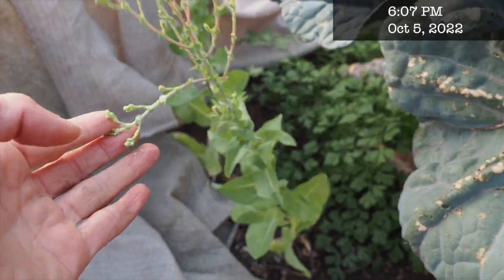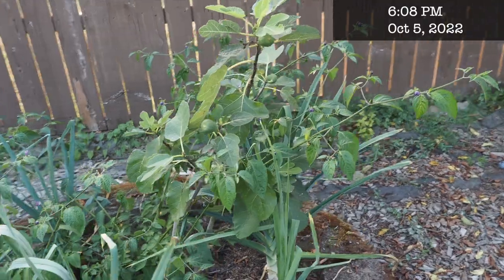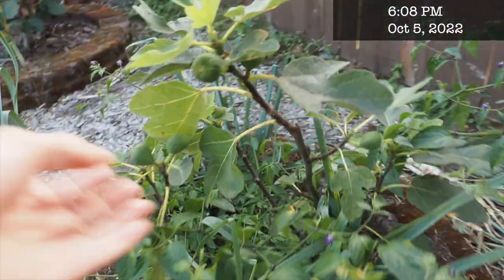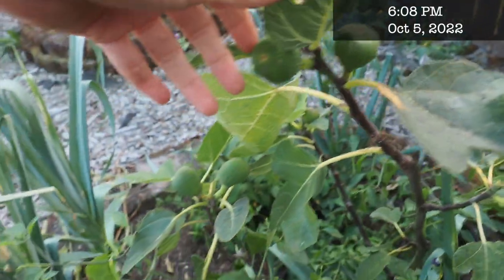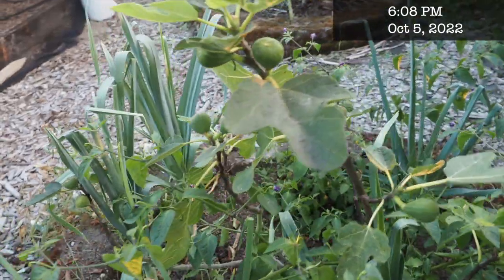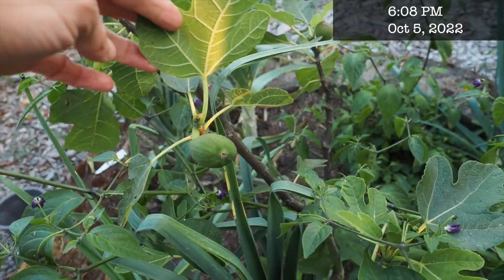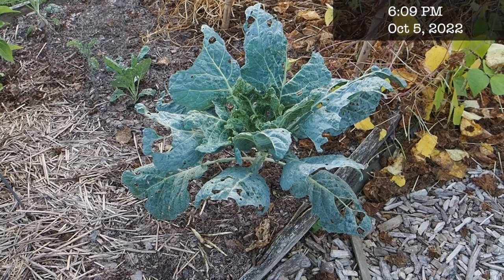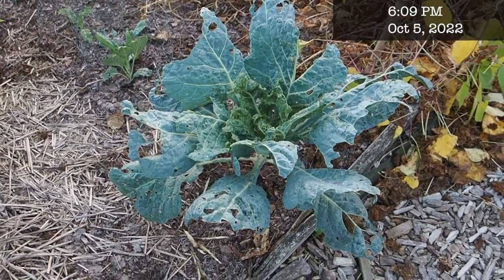Thanks to our crappy weather, none of the in-ground figs are going to have enough time to ripen. We have several small figs on this one here — you can check my fig update video posted last week to see how the rest are doing — but this one is not going to reach maturity unfortunately. Maybe next year.